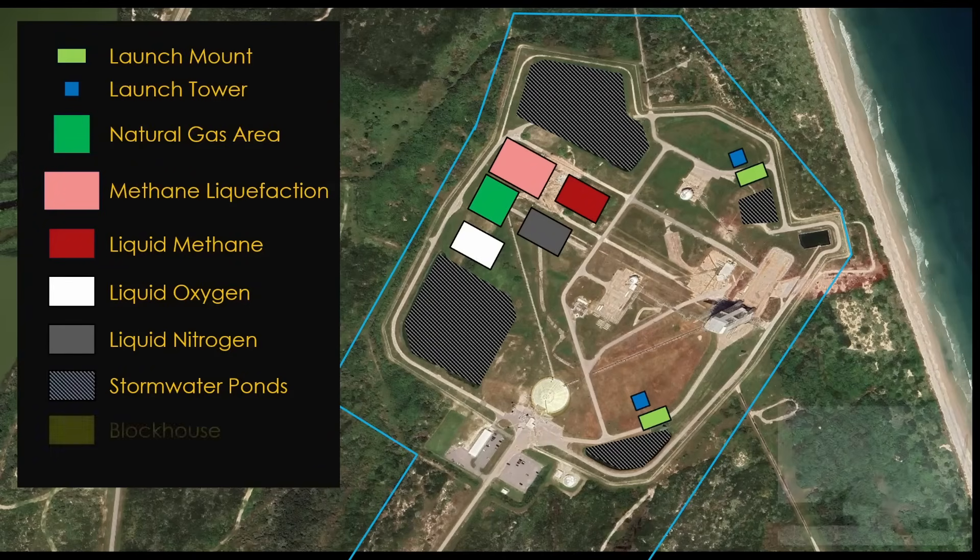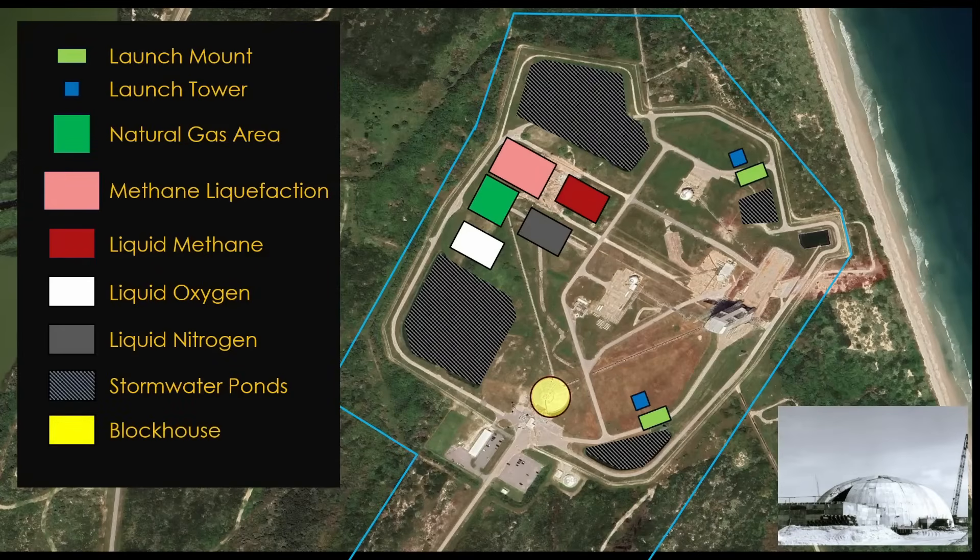Near the entrance is the original blockhouse, which is a historical building and will be kept and used for administrative purposes. And that's the proposed launch pad layout.